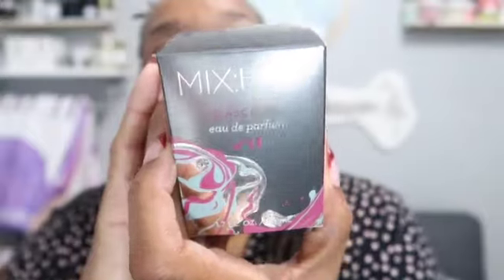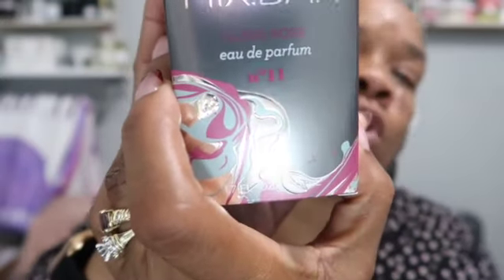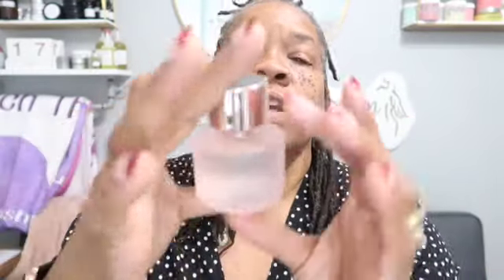The next one is called Glass Rose. Sorry if the light is hitting it with a glare — I wanted to do this in the daytime but didn't get a chance to. I did remove the plastic but did not open the packaging. This one is more of a pink tone and it's a really light fragrance. It smells really good — it's got a hint of rose.